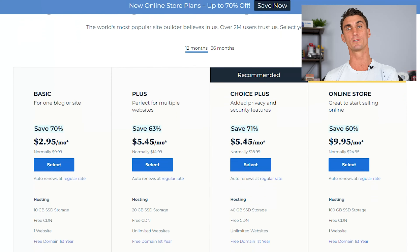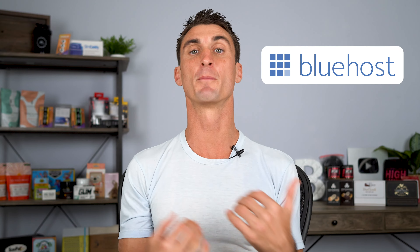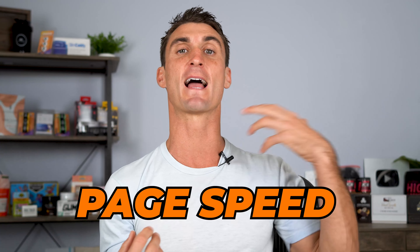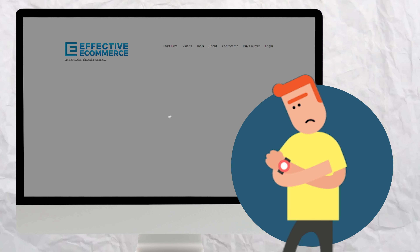I'll get to why in just a minute, but Bluehost does have relatively cheap plans. Part of the reason they can offer such cheap plans is they buy smaller hosting companies and aggregate them into a giant conglomerate. But the biggest problem with Bluehost is I actually think they're overpriced. I've had a ton of issues using Bluehost, including really slow page speed — page speed is how fast your website loads when someone visits. When people would go to my website, it would take five, six, seven seconds before it would actually load.